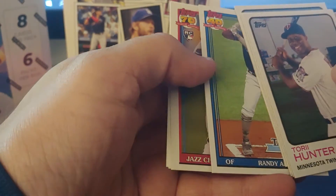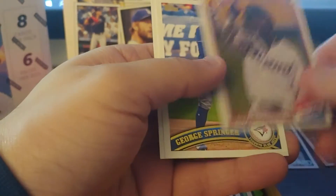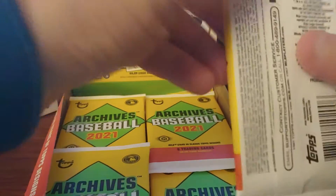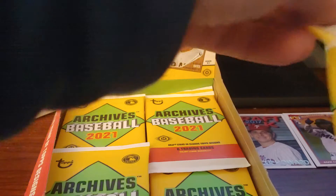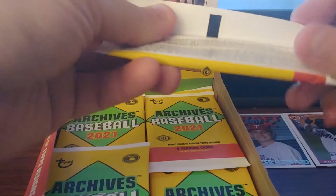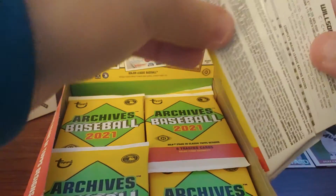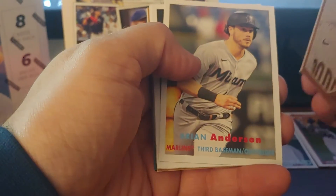Rosarina, Jazz Chisholm, Bazooka George Springer, and Trey Mancini. Another thing with Topps Archives — all the trade deadline moves are made in here. None of the trade deadline moves were in Updates, but like Javi Baez was still a Cub. All those players are on their current teams.